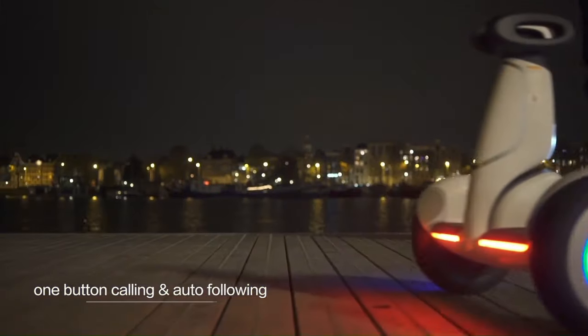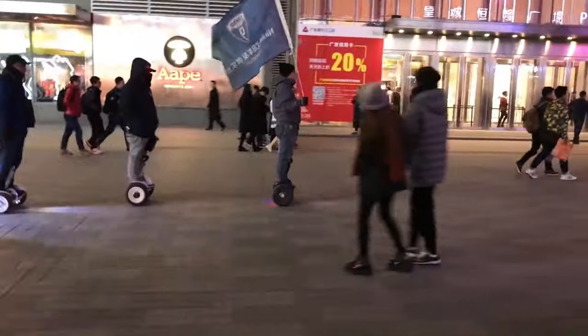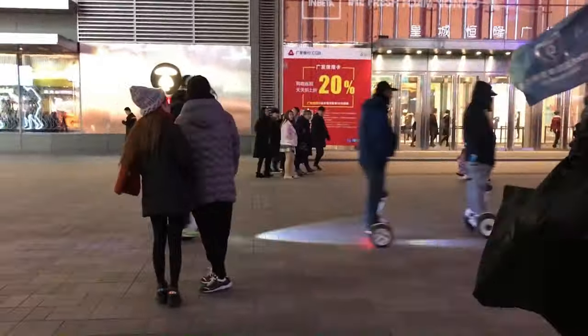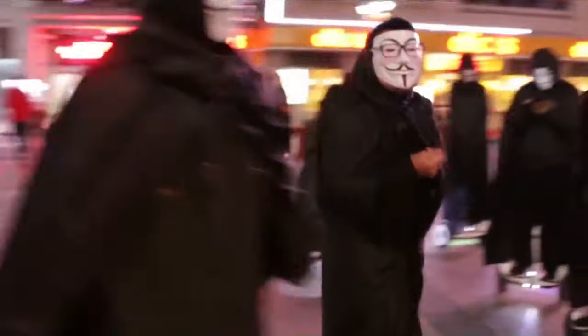The S Plus is controlled using the Ninebot app, available for both iOS and Android devices. The Ninebot S Plus is currently priced at $999.99 on the Segway website.